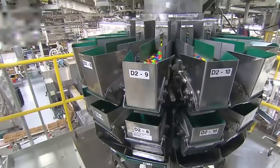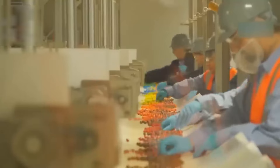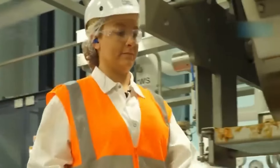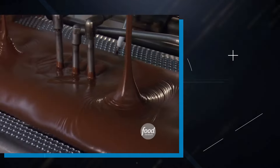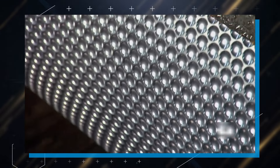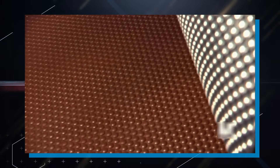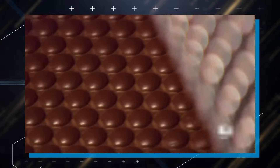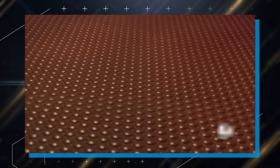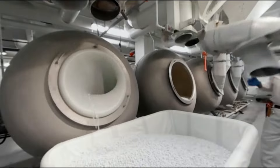Now that we know the ingredients, let's dive into the production process. M&M's are made in a large factory, rigorously cleaned and sanitized to meet health standards, where every step is carefully controlled and monitored. The liquid chocolate is poured into tiny spherical molds to create the chocolate center. For peanut M&M's, a peanut is placed at the center of the mold and the chocolate is poured to cover it. The same applies to almond M&M's. For peanut butter M&M's, the peanut butter center is made first and left to harden before being covered in chocolate.